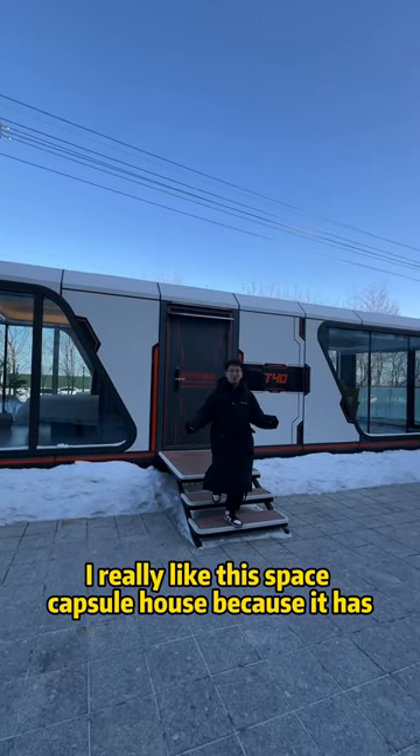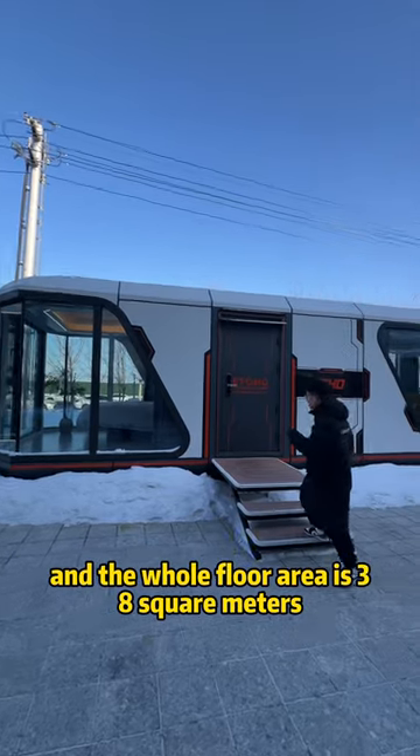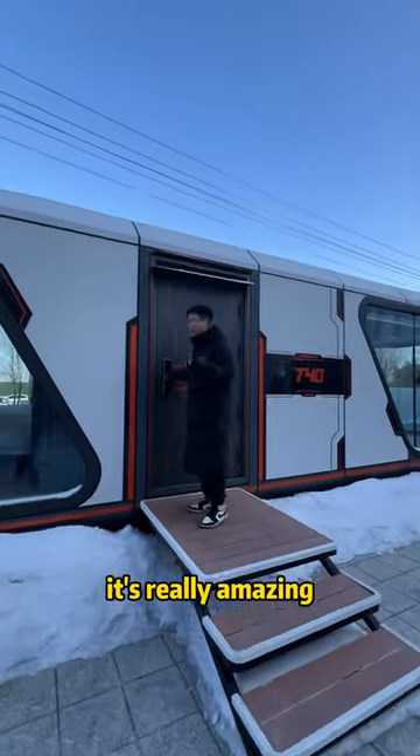I really like this spacecaptor house because it has two bedrooms and the whole floor area is 38 square meters. Let's have a check inside this house — it's really amazing.